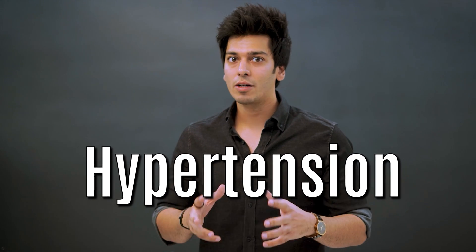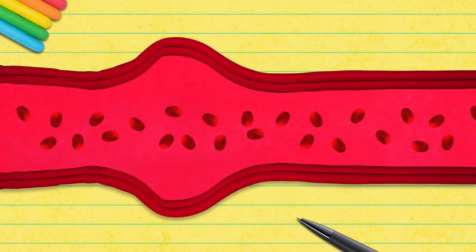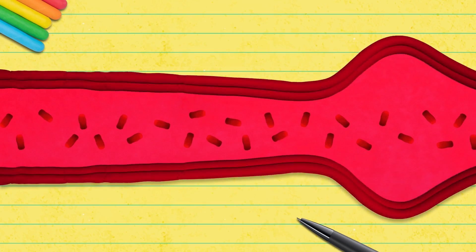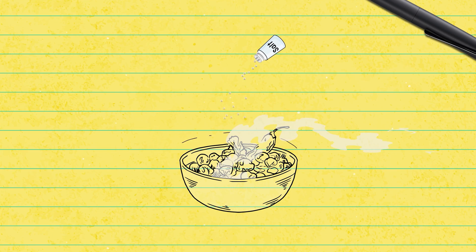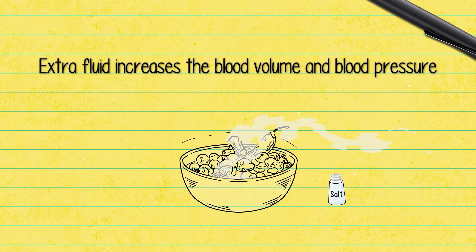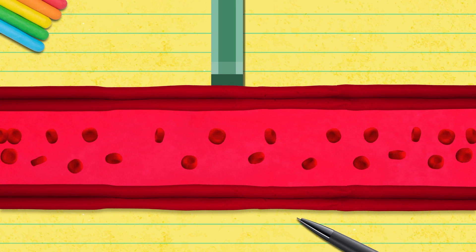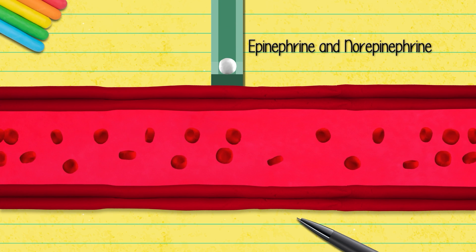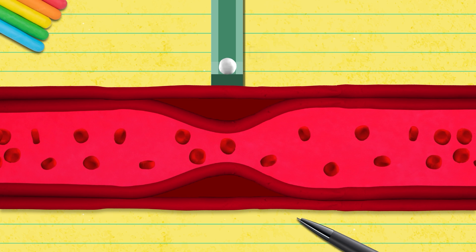But what really causes this? If the blood thickens, a higher pressure is needed to push it, so the heart will pump harder. Adding more salt to your food causes water retention, and extra fluid increases the blood volume and blood pressure. Stress, like the fight-or-flight response, releases hormones like epinephrine and norepinephrine that constrict key vessels, increasing the resistance to flow and raising the pressure.